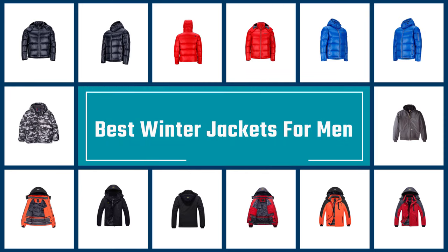If you are looking for the best winter jackets for men, here is a collection you have got to see. Let's get started.